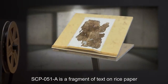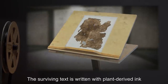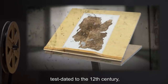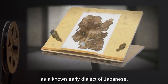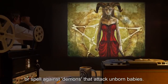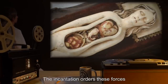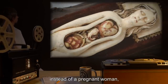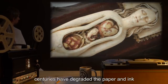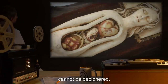SCP-051-A is a fragment of text on rice paper that was discovered with SCP-051. The surviving text is written with plant-derived ink, test dated to the 12th century, and the characters have been identified as a known early dialect of Japanese. Translation reveals the text is part of a prayer or spell against demons that attack unborn babies. The incantation orders these forces or demons into the model instead of a pregnant woman, and claims to trap them there. However, centuries have degraded the paper and ink, so that the full incantation and instructions, if any, cannot be deciphered.